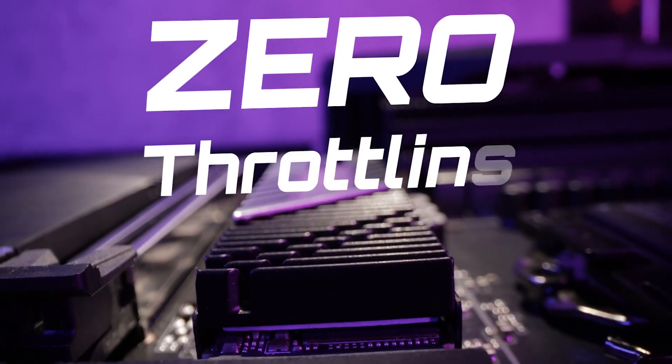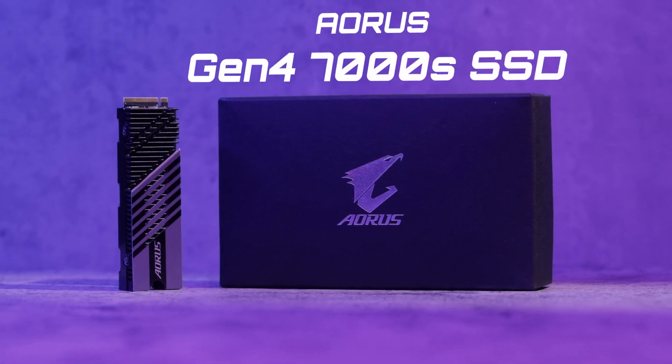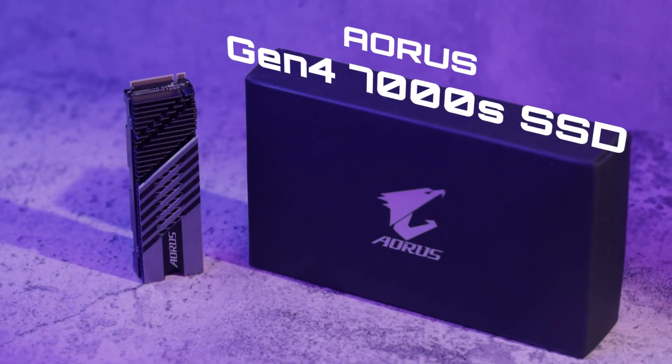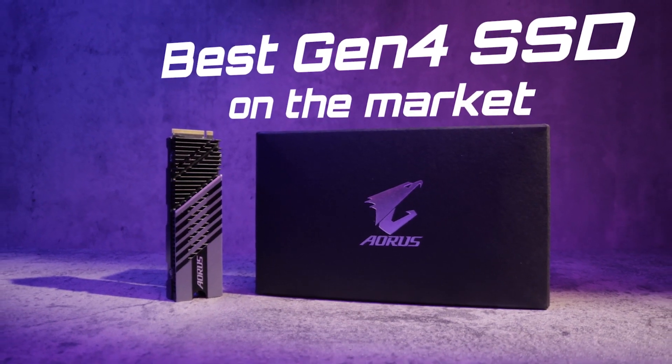It's lightning fast and has zero throttling. That's right, this is our brand new Aorus Gen4 SSD 7000S, and in this video we're going to show you why it's one of the best Gen4 SSDs on the market.